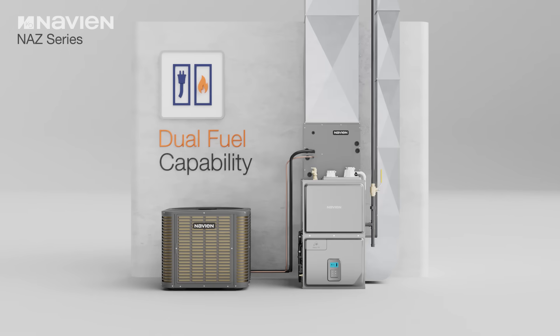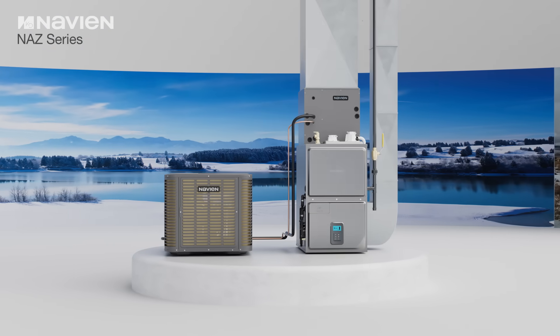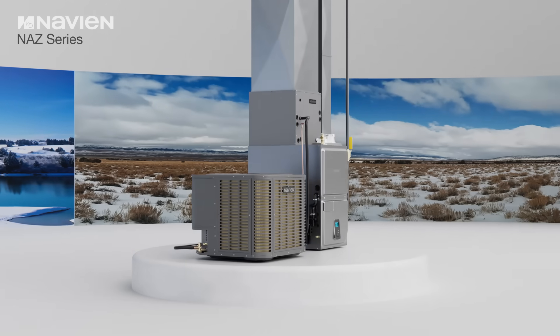The dual fuel capability allows the NAZ to work in tandem with the NPF and conventional furnaces for optimized heating performance. In colder temperatures, the system can switch over to the NPF furnace to provide additional heating when the heat pump's efficiency or capacity decreases.